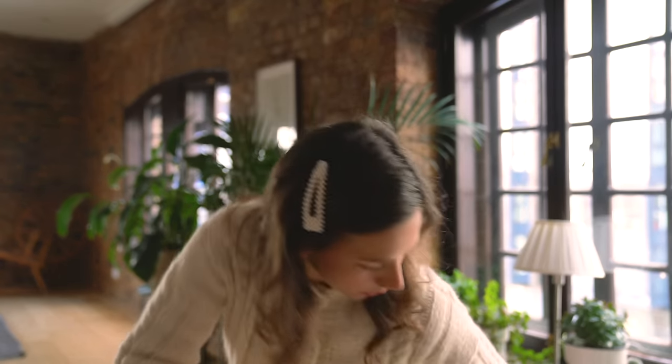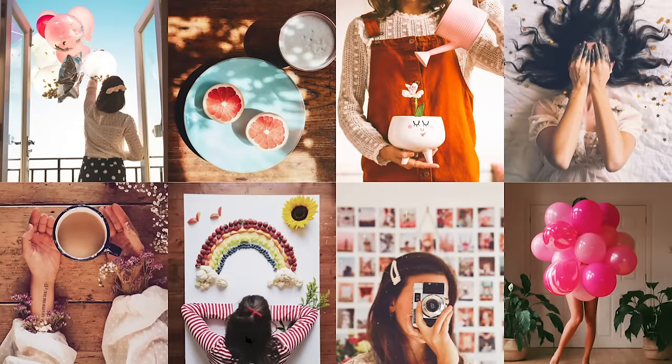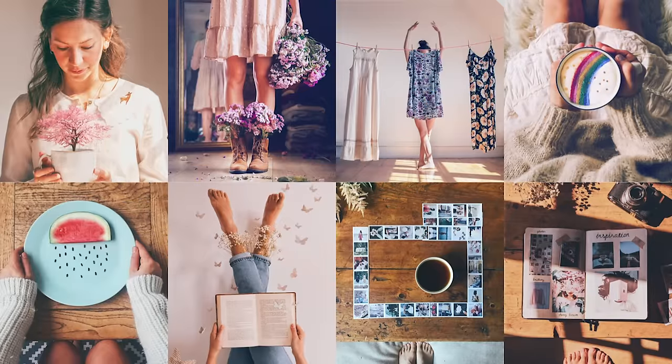Ciao! Hello! Welcome to my channel. Whoa, whoa, whoa. No, no, no. My name is Kika and today this video is going to be 100 creative self-portraits or selfies or photos.